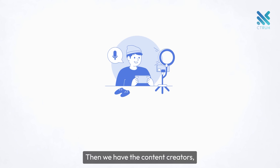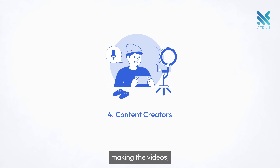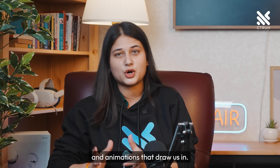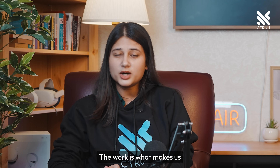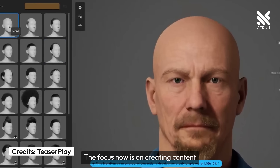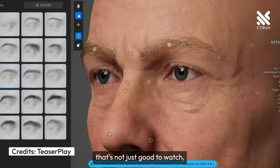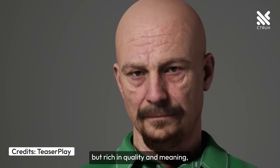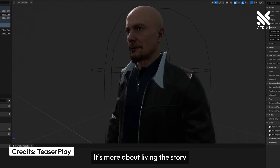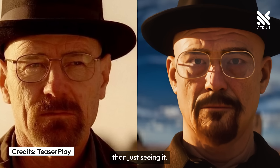Then we have the content creators — the ones behind the scenes making the videos, sounds, pictures, and animations that draw us in. Their work is what makes us want to keep exploring these virtual worlds. The focus now is on creating content that's not just good to watch, but rich in quality and meaning, especially with VR in the entertainment world. It's more about living the story than just seeing it.